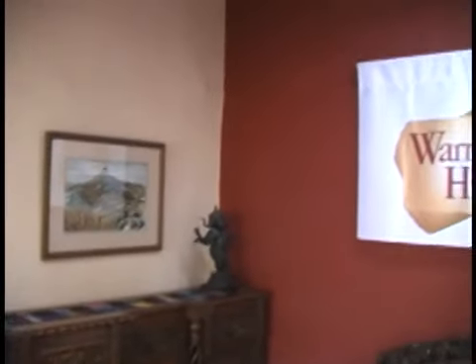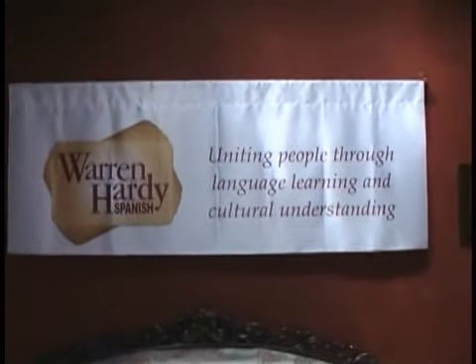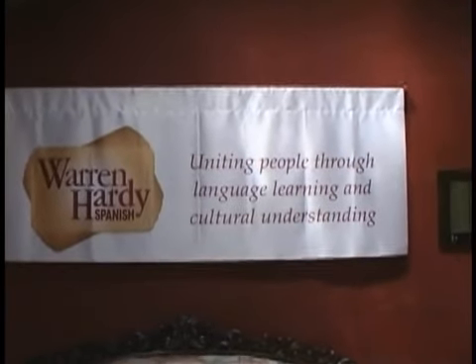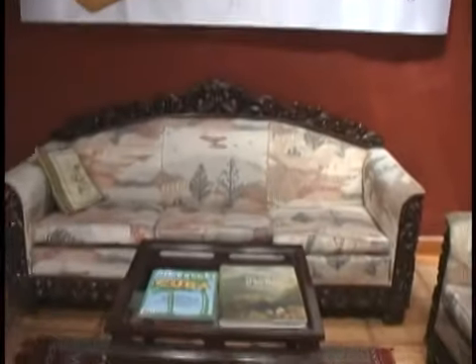There's the women's room. Coming around to the waiting room, we see the Warren Hardy Mission Statement, which is: uniting people through language learning and cultural understanding. There's a beautiful couch below and a coffee table — this is a room you can just sit in or hang out in.